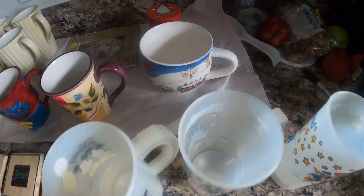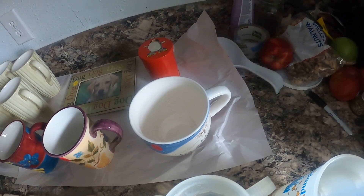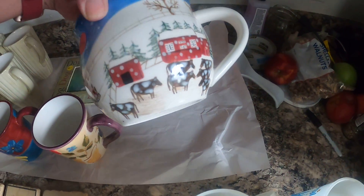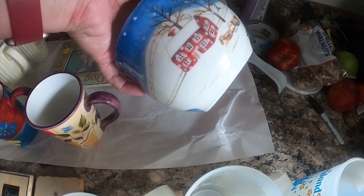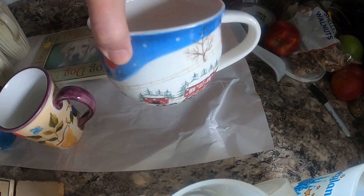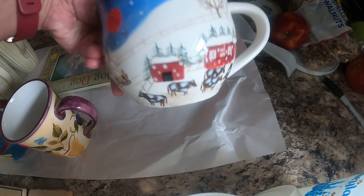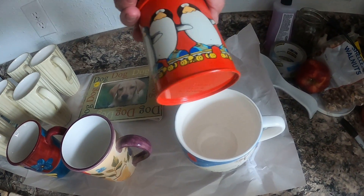Everything marked on here was 50 cents off because I went on a Sunday. This huge mug is just adorable because of all the painting on it — everybody loves a huge mug for wintertime. I'm going to sell this at the flea market; I bought it for 50 cents so I'll probably sell it for five dollars or something.